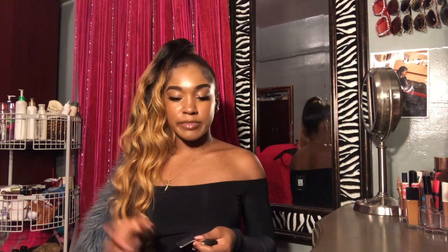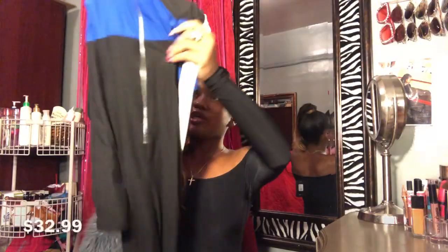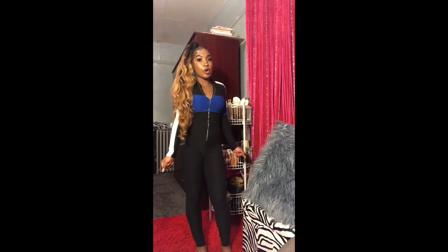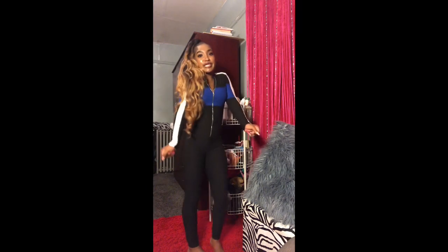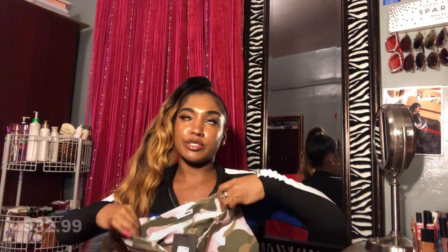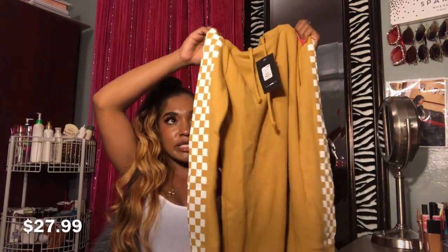Next I got this jumpsuit — funny story, this was actually an accidental order. I did not mean to order it but I did by mistake. It's so cute though and it has like color blocking. Almost done with the clothes! Next is this cute little skirt — I love this skirt so much! It's so cute.